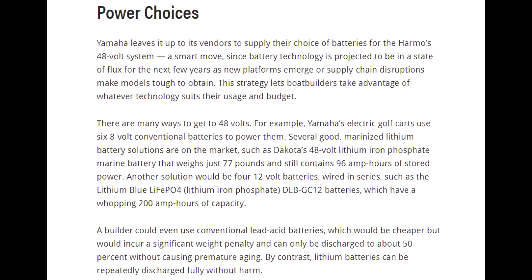Looks like Yamaha is smart — they're not really going to get into the battery business. They're going to rely on boat builders to decide what they want to use, as long as it's 48 volts. There are many ways to get 48 volts — Yamaha's golf carts use six 8-volt conventional batteries to power them. The article talks about lithium battery solutions, including Dakota's 48-volt lithium iron phosphate battery that weighs just 77 pounds and has 96 amp hours of stored power. Or you can go the cheaper route with lead-acid batteries like those used in Yamaha electric golf carts — a lot cheaper, but not quite the performance you get out of lithium.